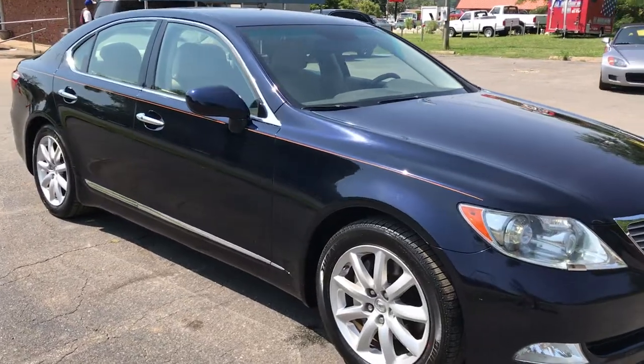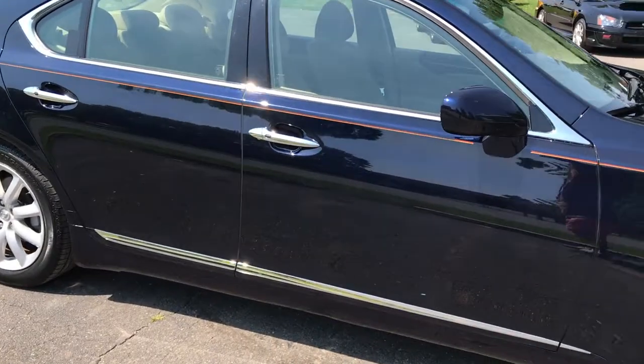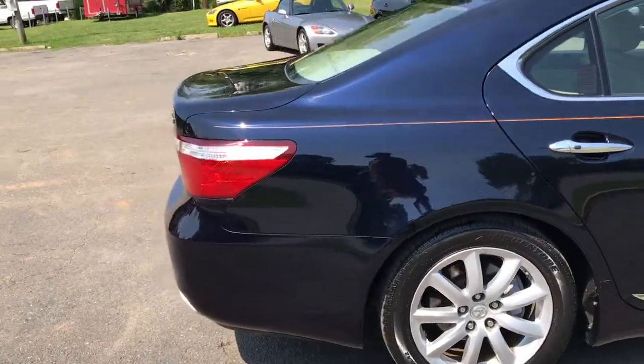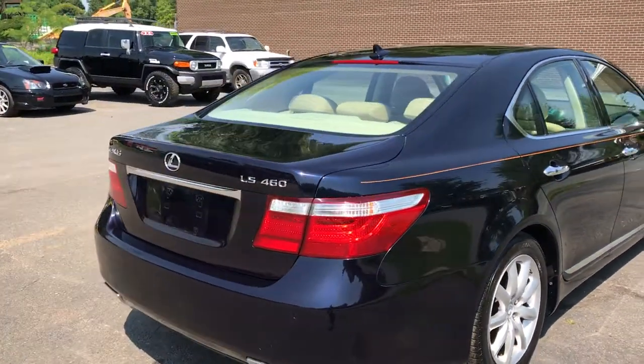For more details on this beautiful Lexus, give Carolina Auto Imports a call at 704-599-2020, or you can reach us online at www.CarolinaAutoImport.com.